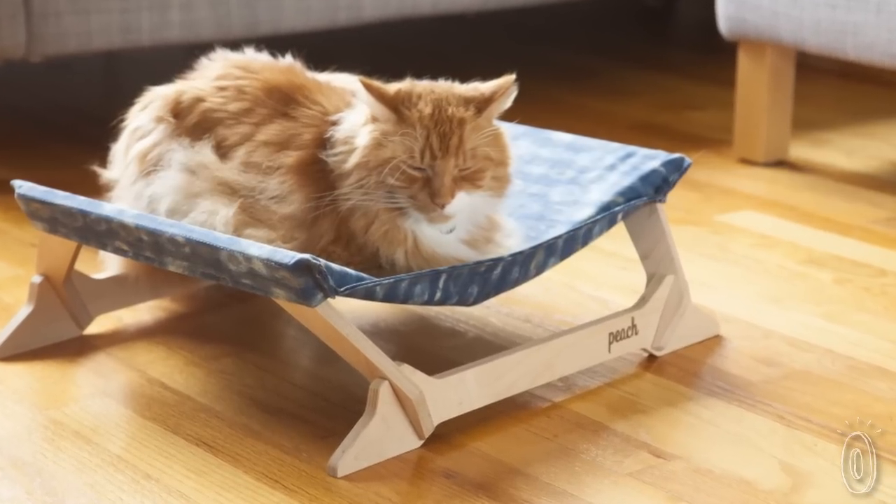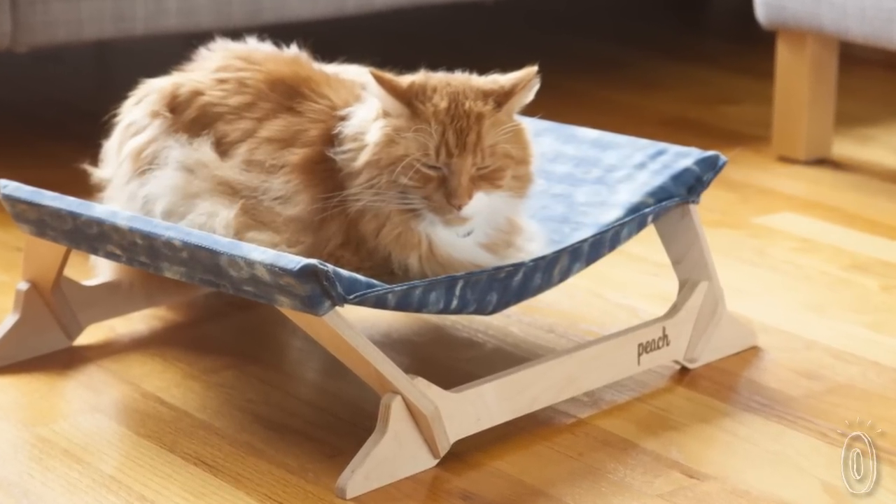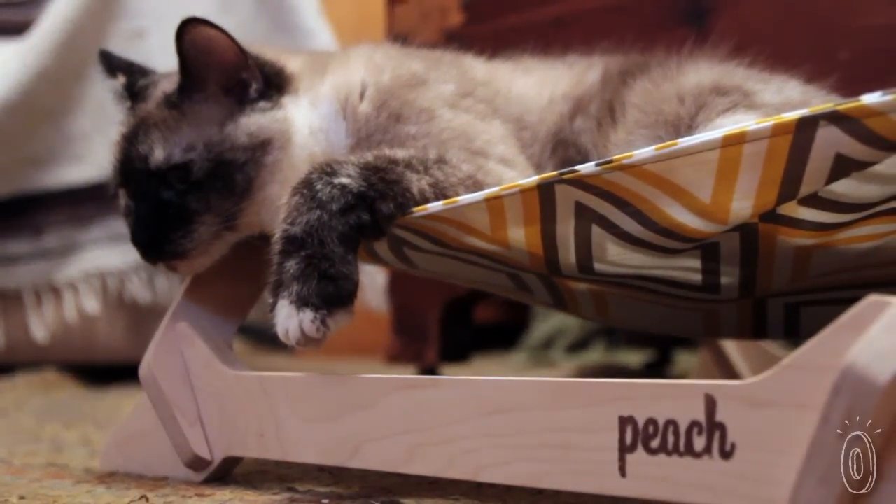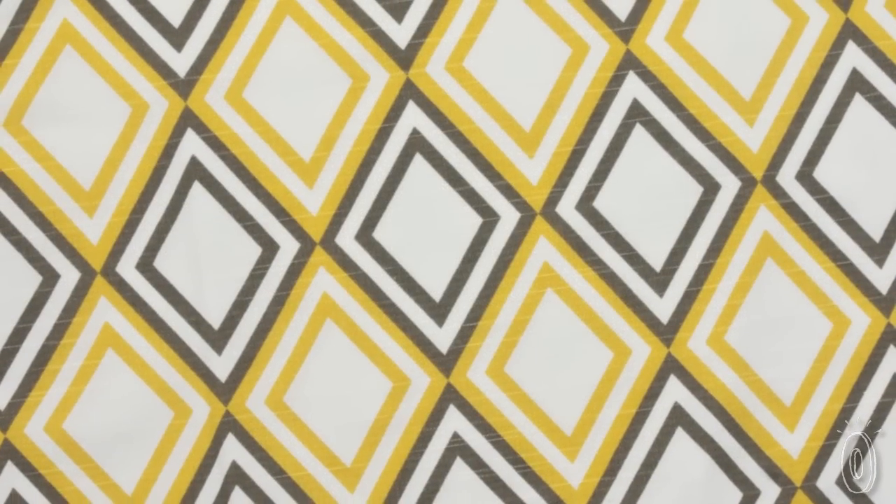Even better, this little hammock is eco-friendly and made in the US. The lightweight birch plywood is sustainably forested in the Pacific Northwest, and the 100% cotton covers are grown, woven, and printed in America too.